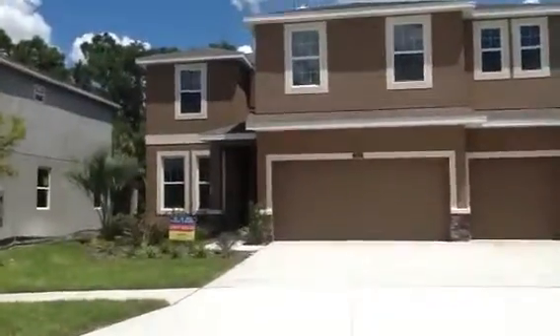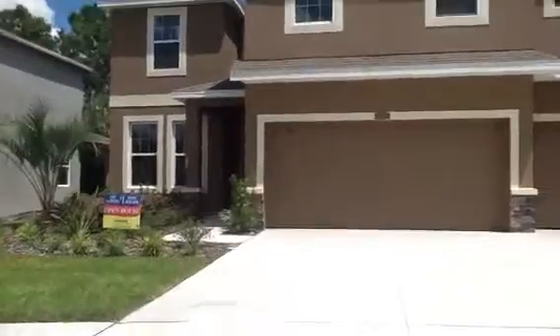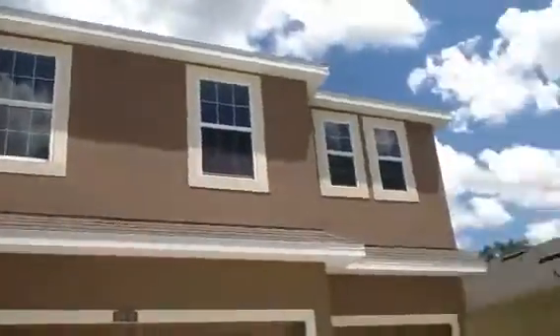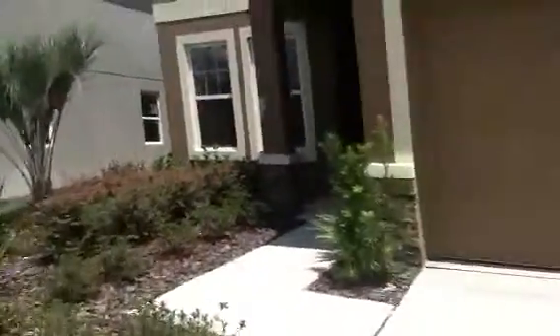The front looks different than the picture online — they may have just had a different rendering, but this is the address for the MLS listing. You have some nice stone details at the front, bandings around the windows, nice landscaping on both sides, and a large driveway.